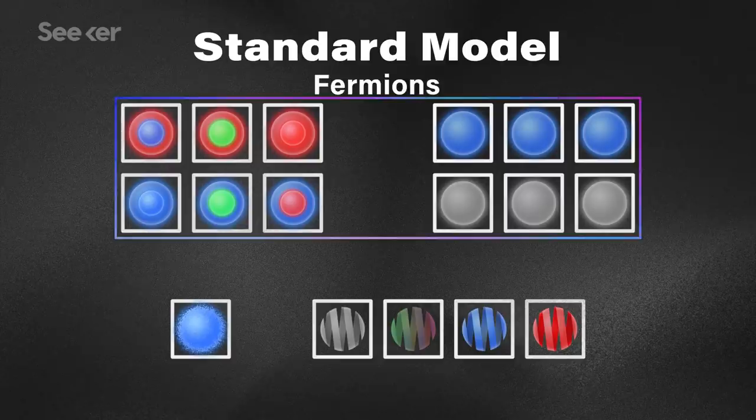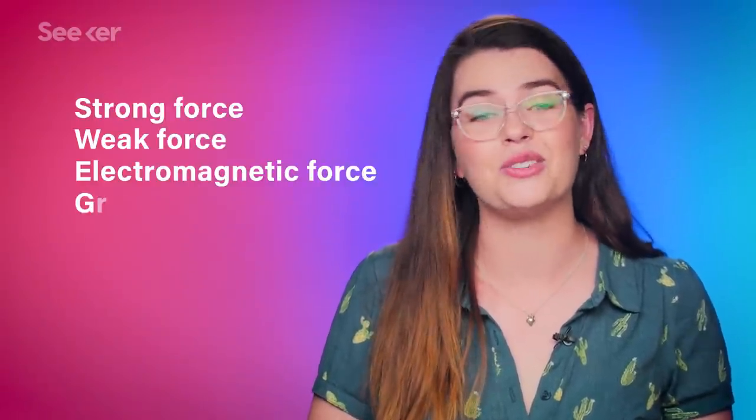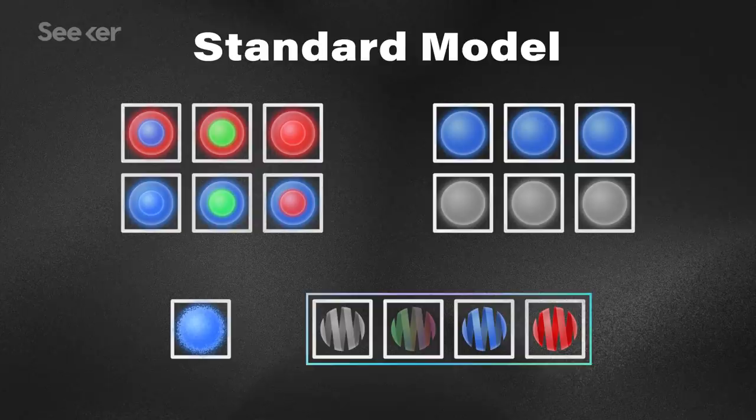The Standard Model is broken into two big categories. Fermions are the smallest unit of matter we currently know of — we cannot break them down into anything smaller. The fundamental forces are what act on the universe: the strong force, weak force, electromagnetic force, and gravitational force. All of the forces, except gravity, have a carrier particle, and these are called bosons.